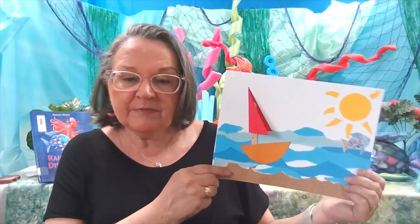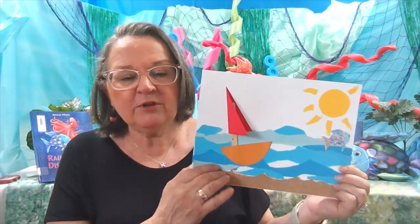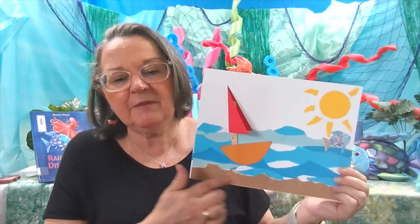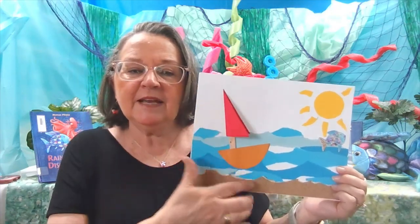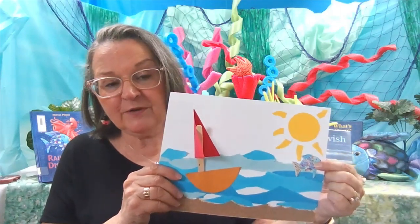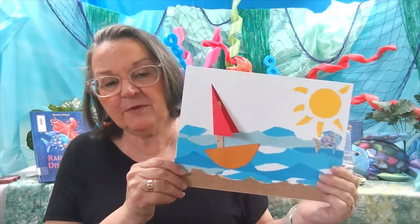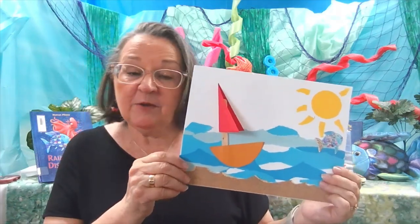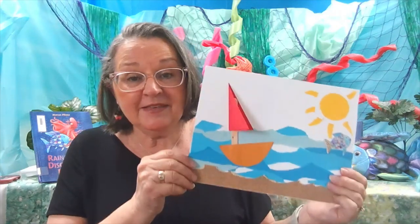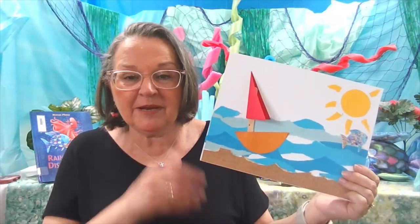Our craft in this week's packet is this little ocean scene. It's made by tearing paper in different colors of blue. We used a piece of sandpaper for the beach, and then we made a sailboat on the ocean, and there's a little rainbow fish for you to color because that's one of our stories. All of this is made just with colored paper, tearing, and cutting. If you didn't get a packet, you can probably do this at home with things that you already have.